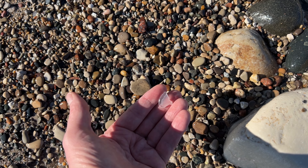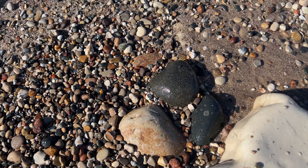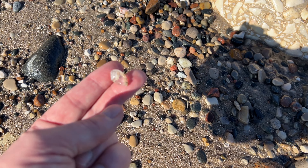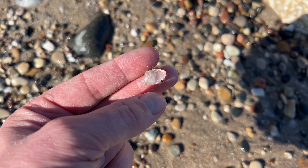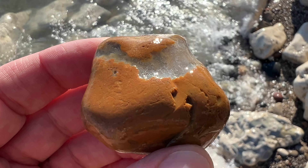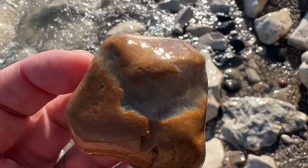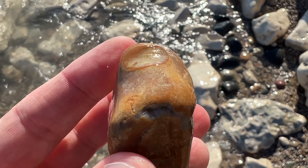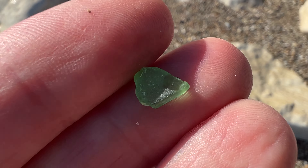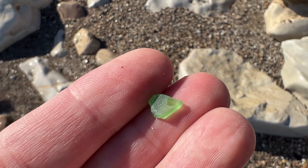So much beach glass here. A little chunk of limestone with a cold water agate pocket. Not a whole lot of banding going on or anything, but still pretty neat. A little piece of green beach glass — another one for Liz's collection.